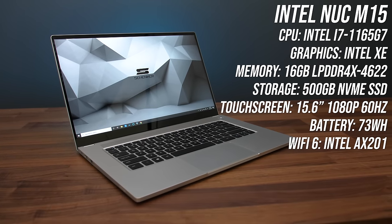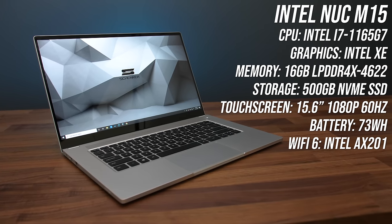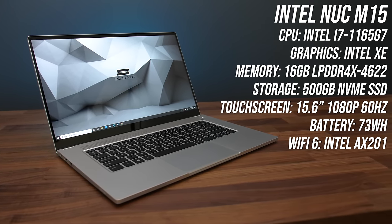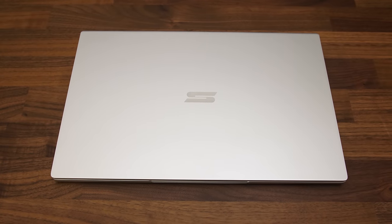My models have the quad-core i7-1165G7 with 16 gigs of RAM and a 500 gig NVMe M.2 SSD. There's no discrete graphics, but you can customize it with the links in the description.